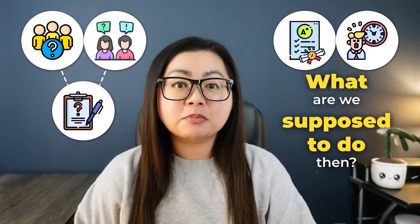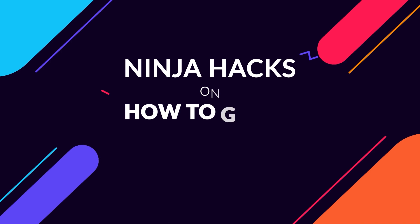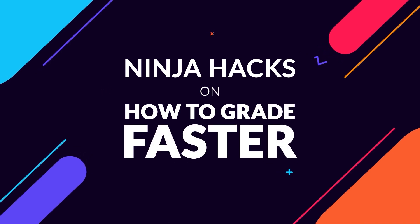In this video, which is part three of a four-part series on saving time on grading and just in teaching in general, I'm going to give you some ninja hacks on how to grade faster and some of them might be a little bit controversial and challenge some of your beliefs on teaching. But I assure you that these tactics will cut down the amount of time you spend on grading, especially when you're desperate, and you can finally move on and breathe a huge sigh of relief.